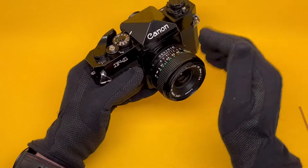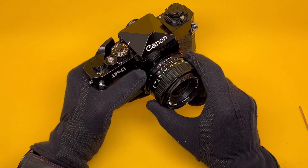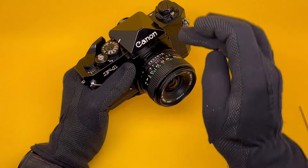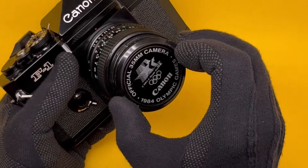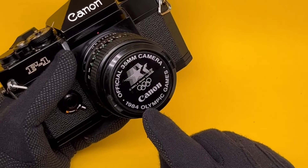This is the lens that came with this camera — it's matched because they're both the N variety. This one was made even later than the body because it came with a cap from the 1984 Olympics in Los Angeles.